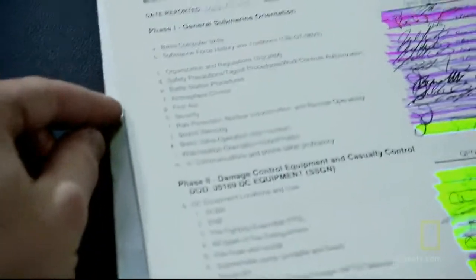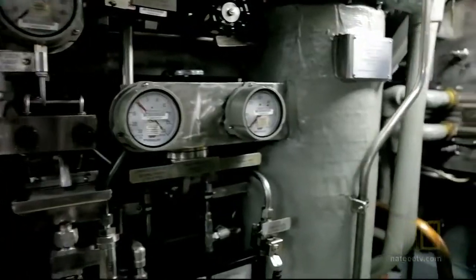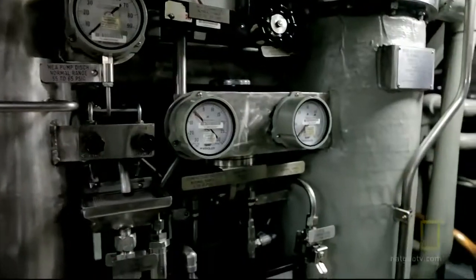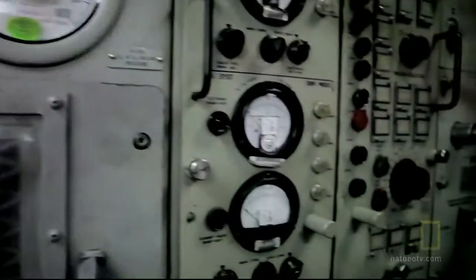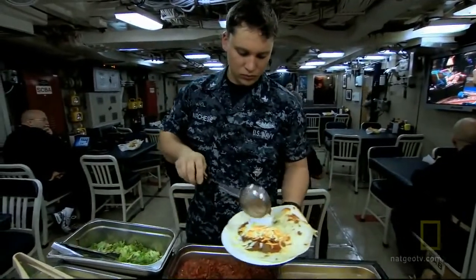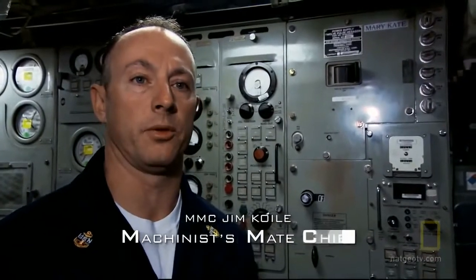Once all his cards are signed, a non-qual earns his dolphins — initiation into the fraternity of submariners. That's the crew saying, 'I trust you to save my life.' Non-quals have a year to learn a mind-boggling amount of highly technical information, from nuclear propulsion to steering control to life support systems. Theoretically, the Florida could stay underwater for years — they produce their own fuel with the nuclear reactor, make their own oxygen, and clean their own air.